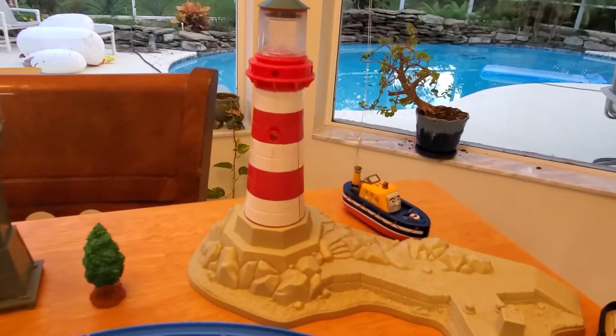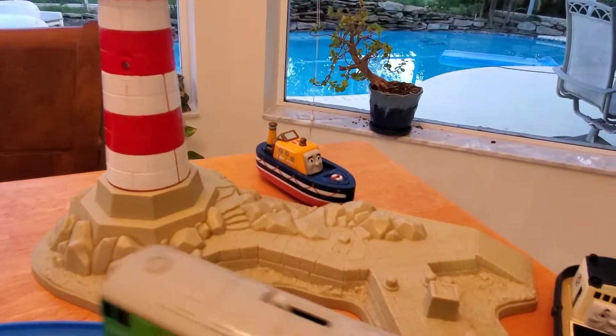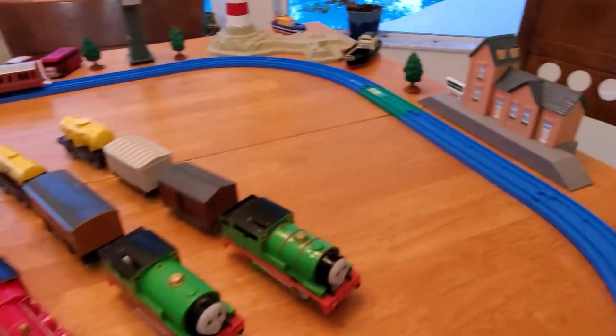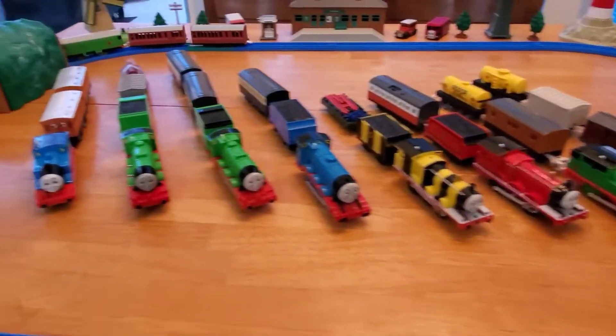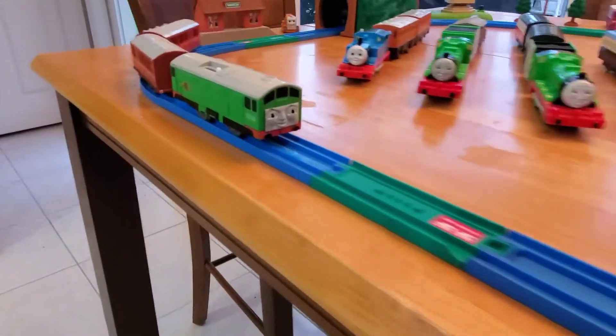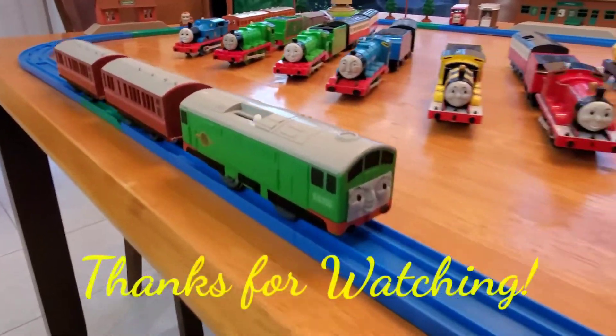There's also Cranky, a lighthouse, and that's it — all the trains that are up. Okay, thanks for watching!